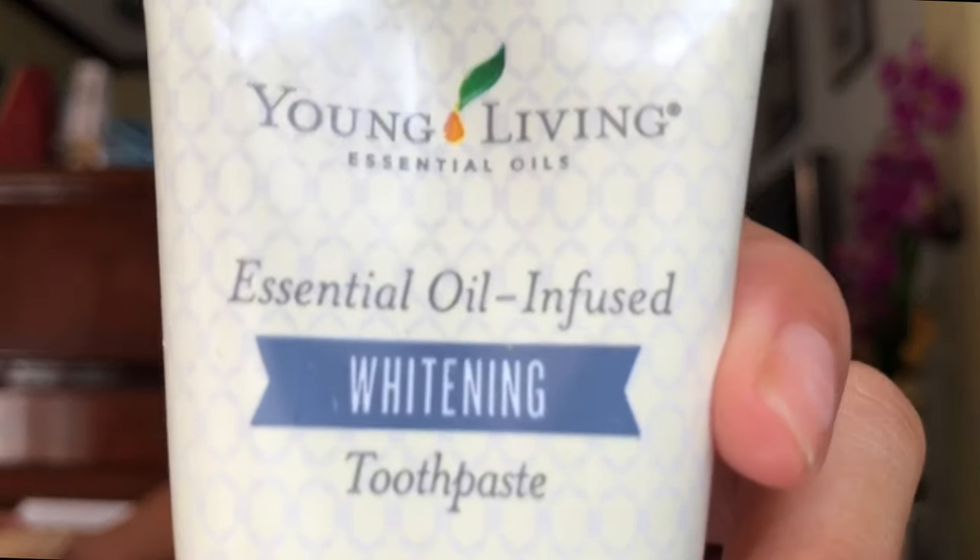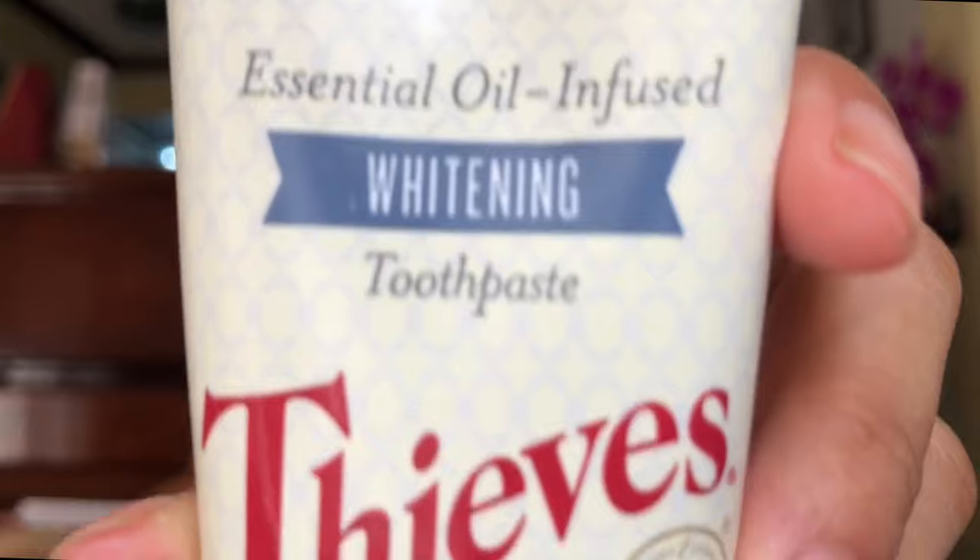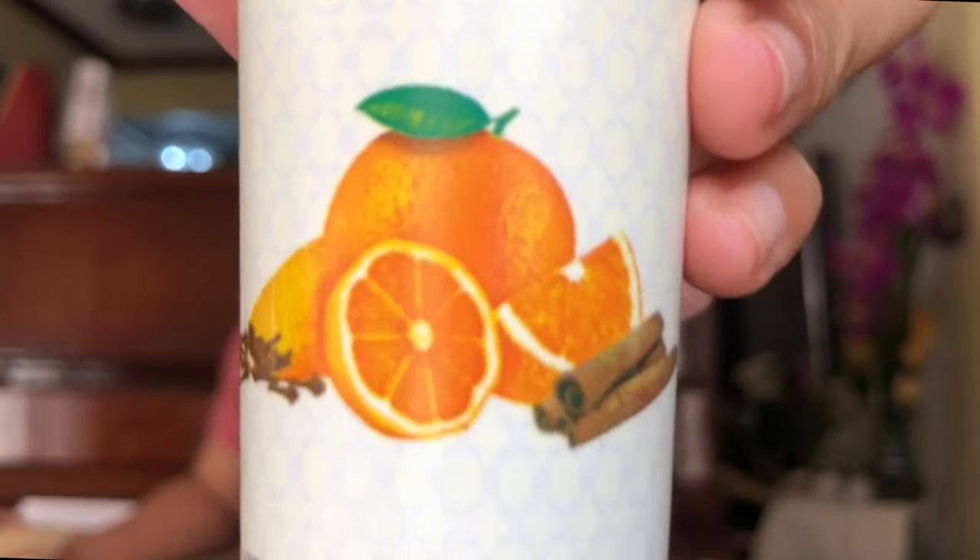For my Philippine order I also got the brand new toothpaste from Young Living — the whitening toothpaste. I'm really excited because it's the first time they've marketed a toothpaste as a whitener. It's in the Thieves line of Young Living and it does say it's a whitening toothpaste.